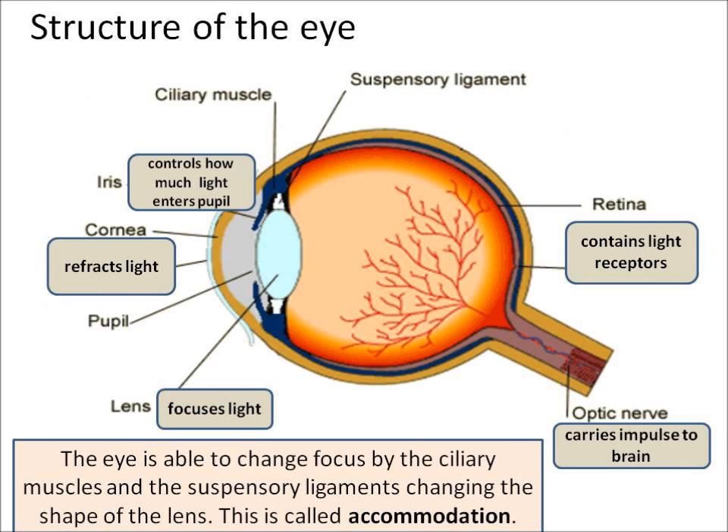This is about the structure of the eye, and we are going to look at it from the point light hits the front of the eye to the point light hits the back of the eye. The first thing light hits is the cornea, and that refracts light.